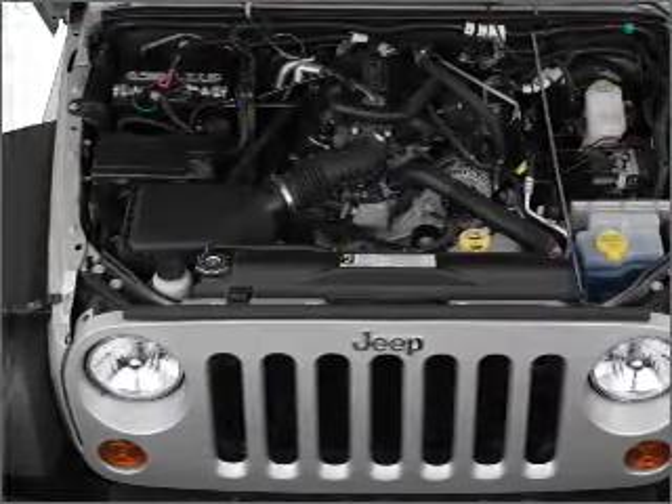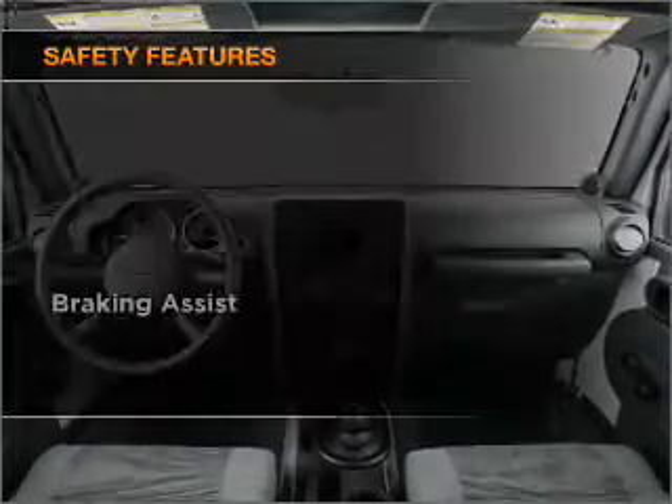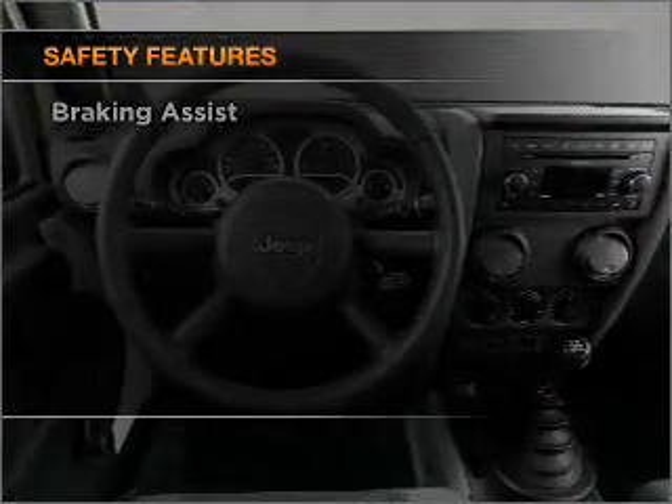Power steering, an AM FM stereo with a CD player, an adjustable tilt steering wheel. And for your peace of mind, the following safety equipment is included.